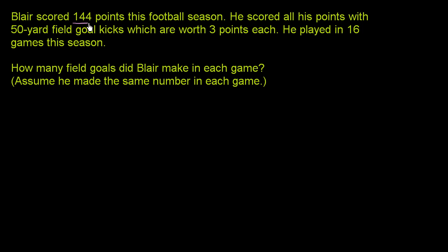Blair scored 144 points this football season. He scored all his points with 50-yard field goals. That's actually pretty impressive — that's close to record-breaking even in the National Football League. I think the record is like 60 yards or something. So Blair seems like a fairly impressive individual.